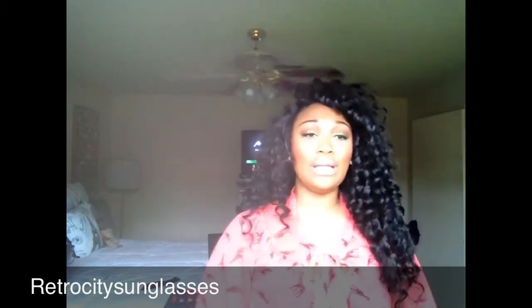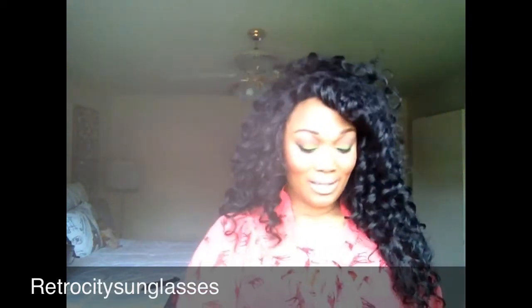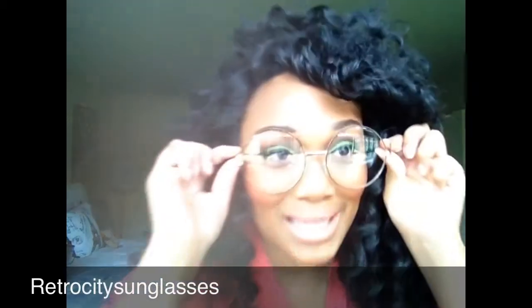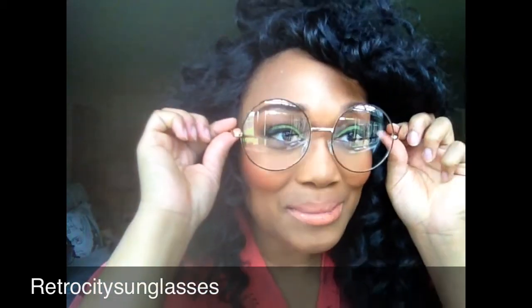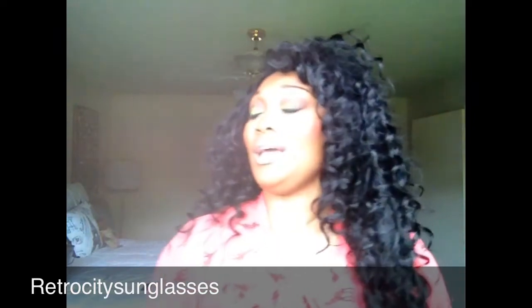So these glasses right here — I'm absolutely in love with y'all. It looks like a doctor, professional type of glasses. I think it was like $10.99, so it's not bad at all.